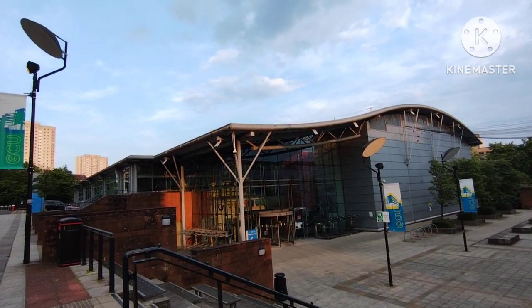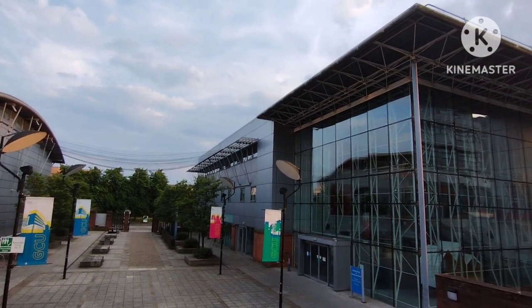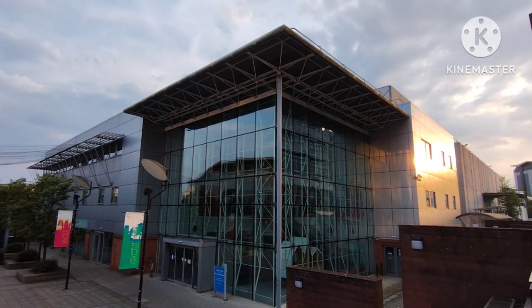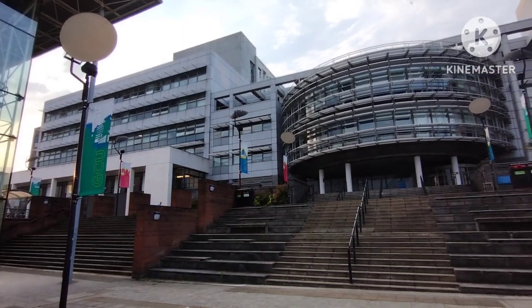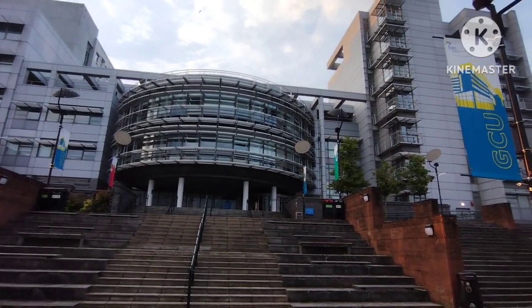Opposite the Govan Mbeki building, there are two buildings: the Arc health and well-being facility, and the Centre for Executive Education building. You can also see the main building of Glasgow Caledonian University — it is a very nice building.